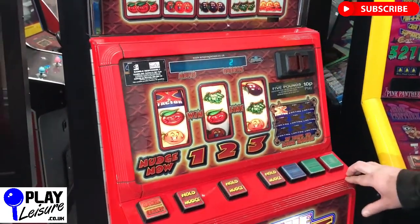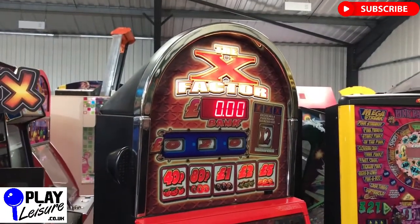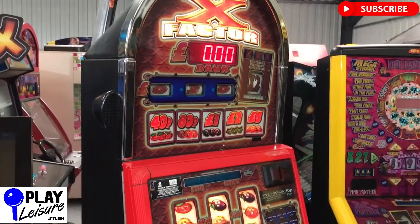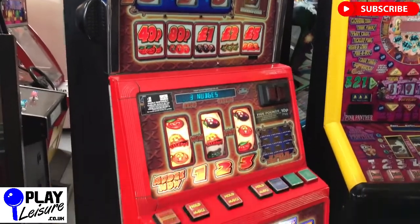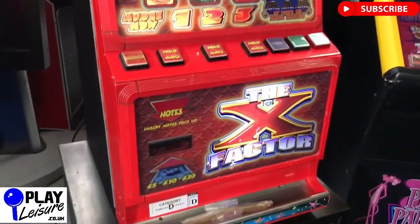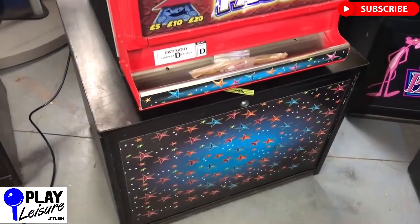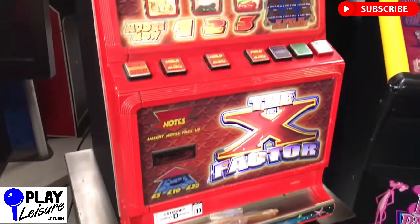That is the X Factor casino dome style fruit machine which is now available at www.playleisure.co.uk. Don't forget to check out our Facebook page at facebook.com/playleisure and our YouTube channel at youtube.com/playleisure for new arrival videos, playthroughs and other interesting bits and pieces. We are now open to the public, so you're welcome to come down.